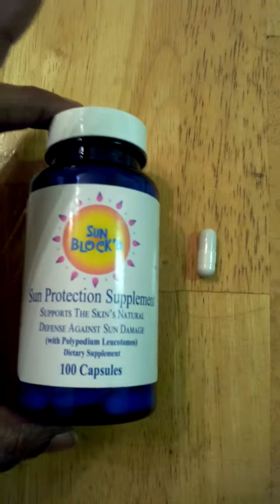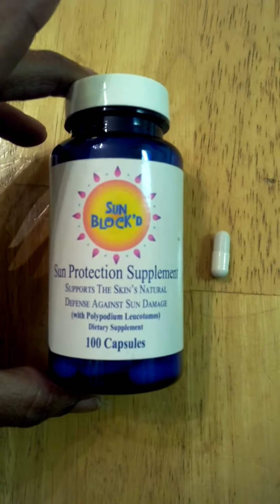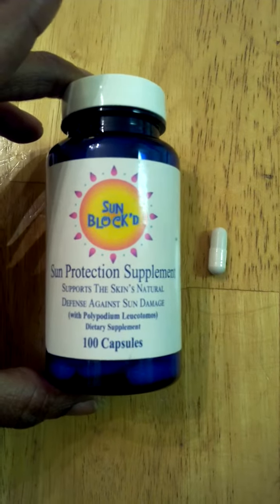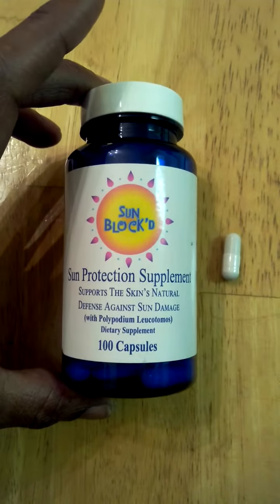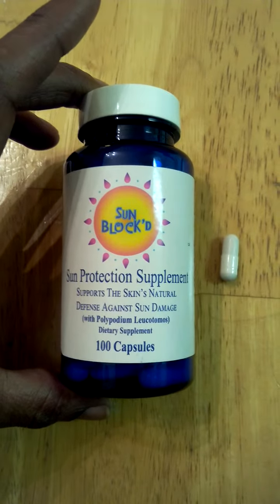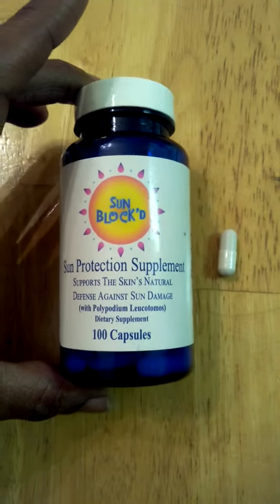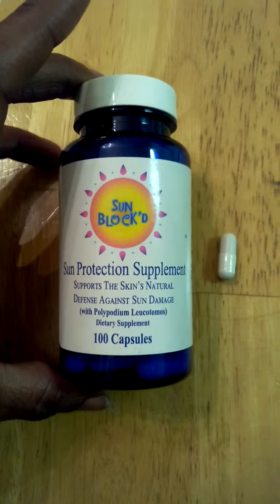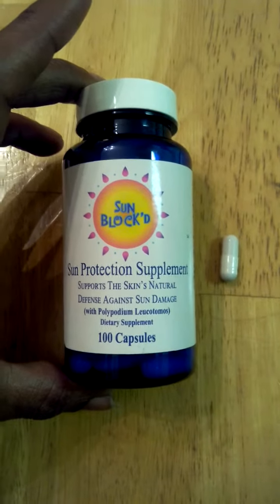But just a really nice product. Actually my cousin has been taking it and she really likes it. It's really easy to take. You actually get a hundred capsules when you order. Once again, you can find this at sunblocked.com and also on Amazon. This Sunblocked Sun Protection Supplement is a really nice high quality supplement. My cousin really likes it and I highly recommend you check it out. I'll see you next time.